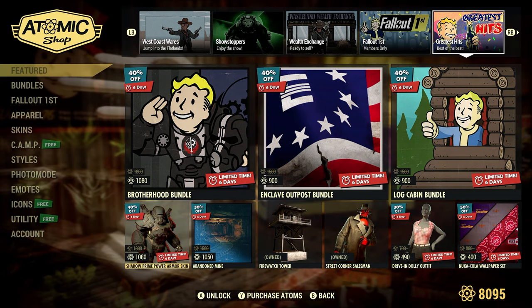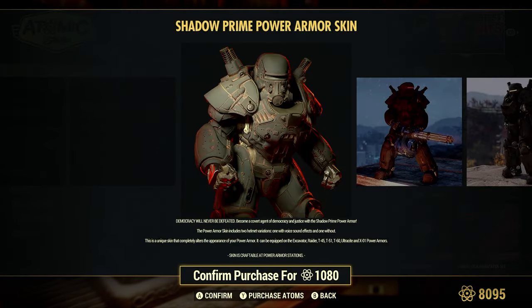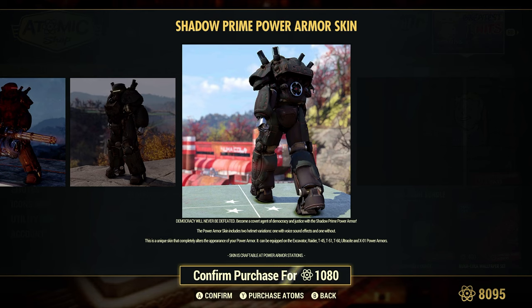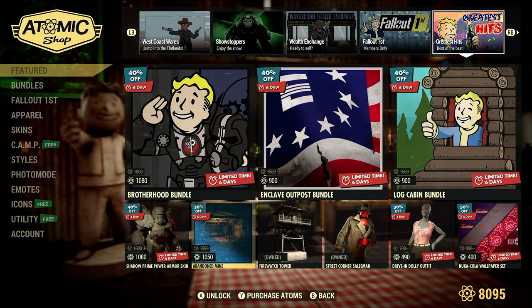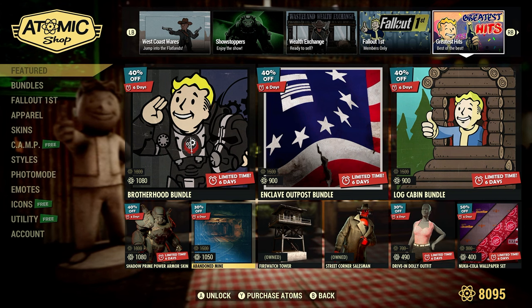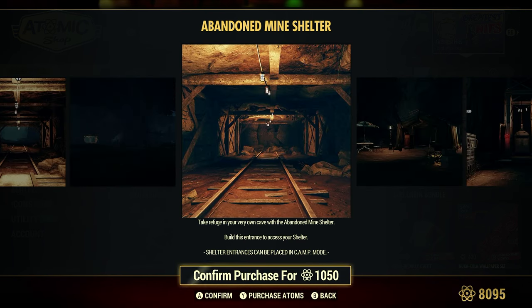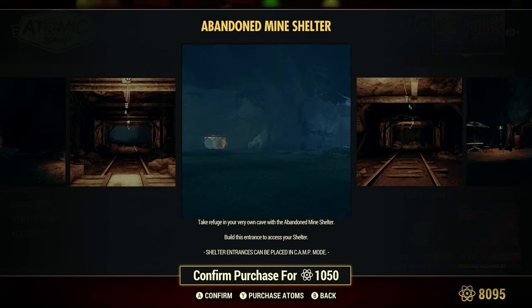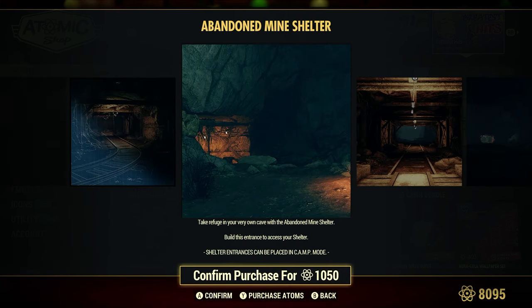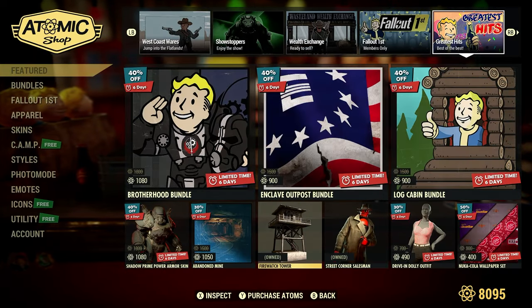We have the Shadow Prime Power Armor Skin, 40% off or 1,080 Atoms — all your different types of power armor. That's a pretty cool looking skin. Abandoned Mine, 30% off or 1,050 Atoms — that's a very popular one. If there's a shelter I wanted to buy, this is probably one I would. It looks pretty cool — I've been in them before.